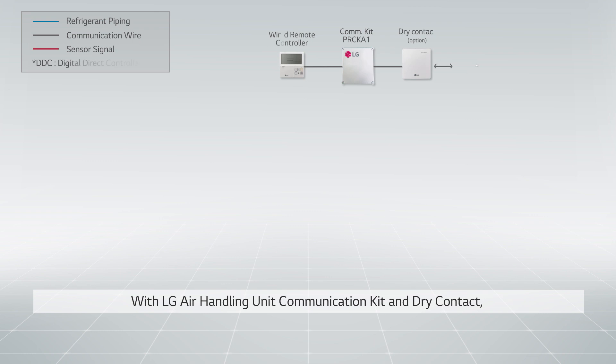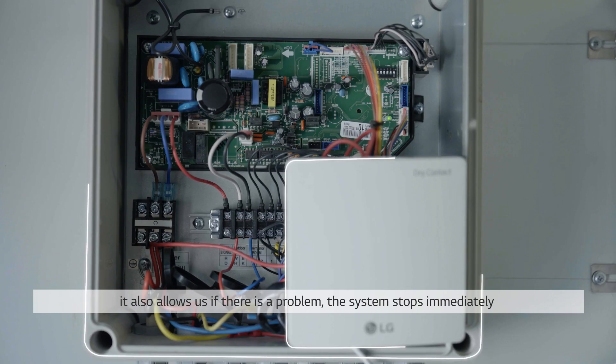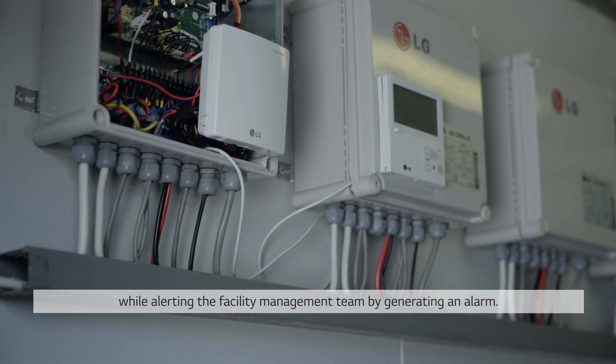With LG's air handling unit communication kit and dry contact, it is not only easy to connect LG VRF with any DX air handling unit and control the required parameters, it also alerts us if there's a problem. The system stops immediately while alerting the facility management team by generating an alarm.